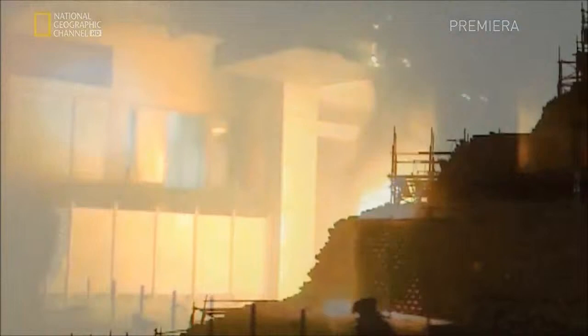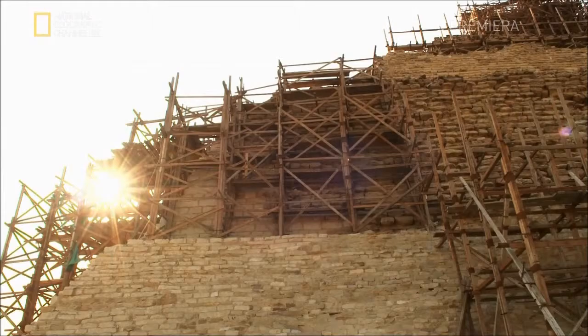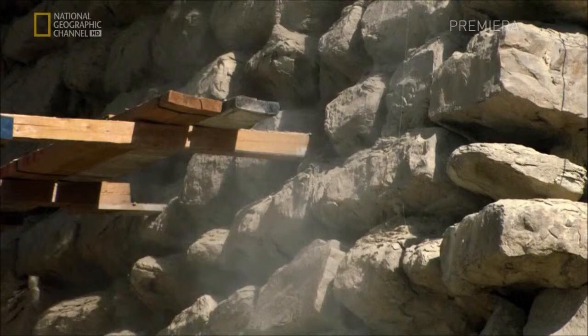Cairo Museum is attacked by thieves who take advantage of the chaos. On January 29th, I was between the people and I tried to protect the museum. And the younger people protected the museum with me. Outside the city, the situation is also critical. All the police and the military abandoned archaeological sites. And this was really a terrible thing. The Step Pyramid is more vulnerable than ever.